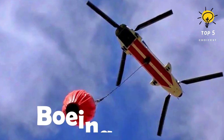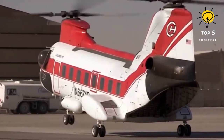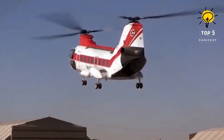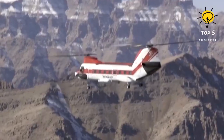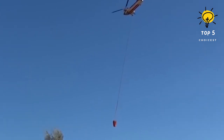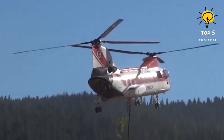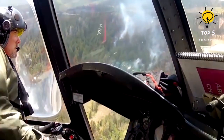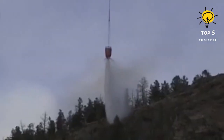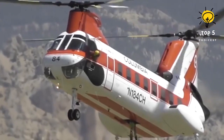Number 7: Boeing Vertol 107-2. This Japanese civil heavy transport helicopter, first introduced in 1962, was designed to be versatile and capable of various operations. Columbia Helicopters utilizes this aircraft primarily for firefighting purposes, but it can also undertake passenger transportation and exploration missions. With a range of 460 kilometers and a maximum altitude of 3,900 meters, this helicopter measures 13.9 meters in length and weighs 7 tons. It is equipped with two motors totaling 2,800 horsepower, enabling it to reach a top speed of 270 kilometers per hour.